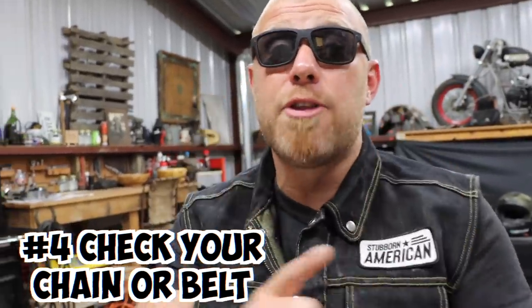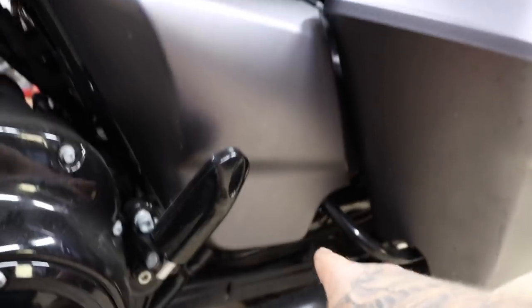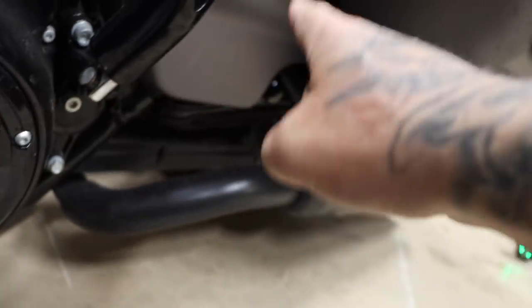Your chain and your belt is another big thing you're going to want to check. These are big ticket items — things that can leave you stranded in a really bad way if they go bad. That belt can get nicks in it, cuts in it, it can stretch. There's a lot of things that can happen with a belt.